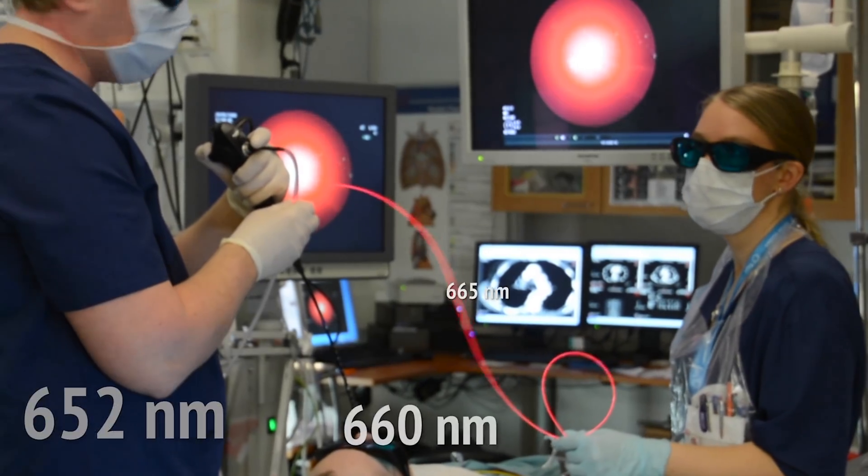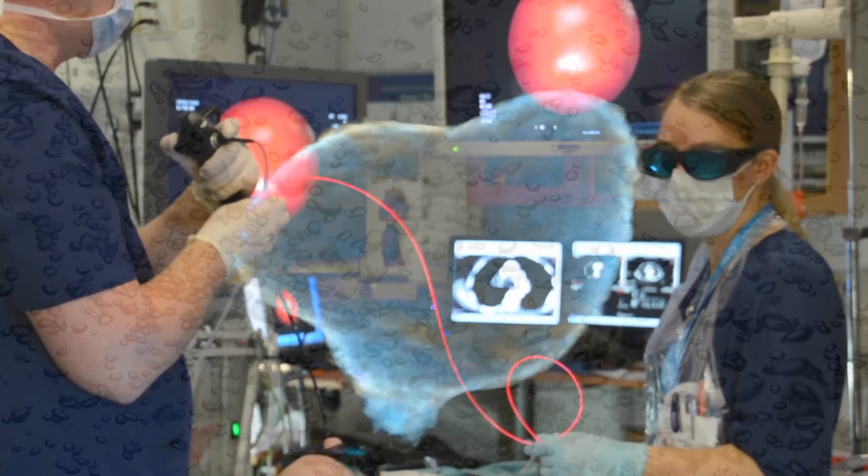When photosensitizers are exposed to a specific wavelength of light, they produce a form of oxygen that kills nearby cells.